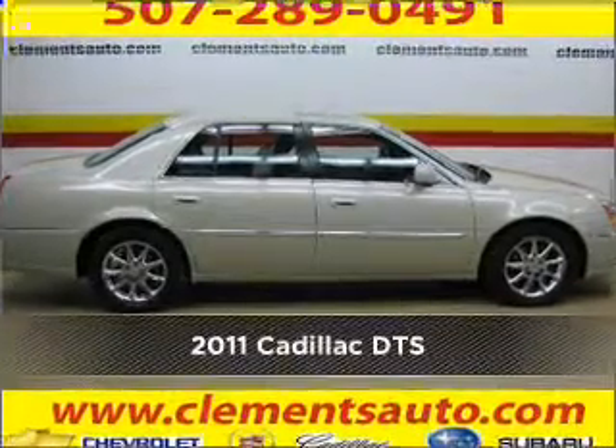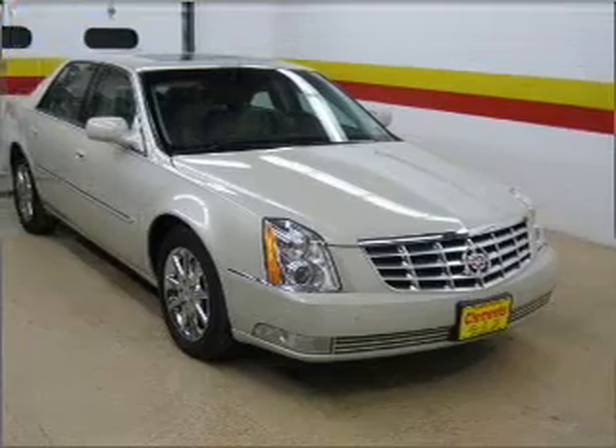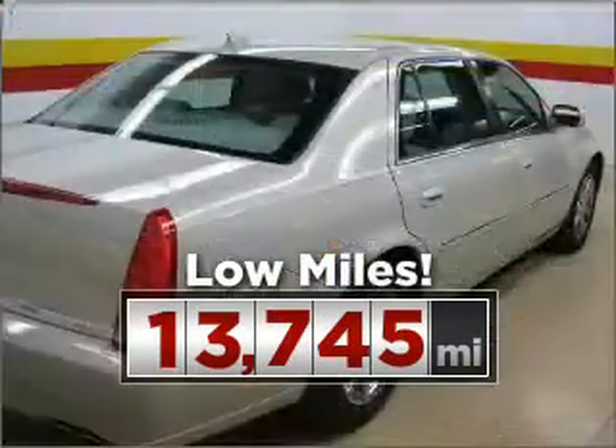Stand out in this 2011 Cadillac DTS. This vehicle will more than meet your needs. This ride is like new and will go the distance with low mileage under the hood.